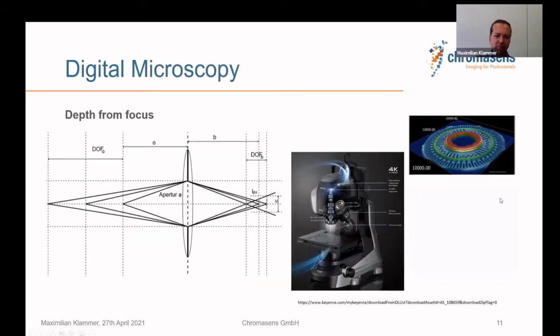Digital microscopy — there's a nice system from Keyence, for example. A microscope has a very wide opening angle, meaning a very small depth of field. So just by measuring the focus, you can very precisely derive the distance and generate a 3D map from a microscopic image. It's a great system for R&D, but for inline use I would say it's too slow.